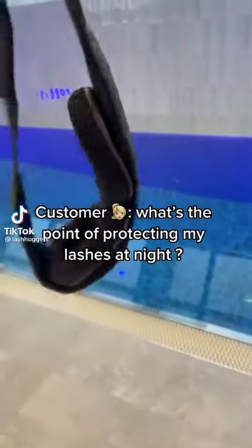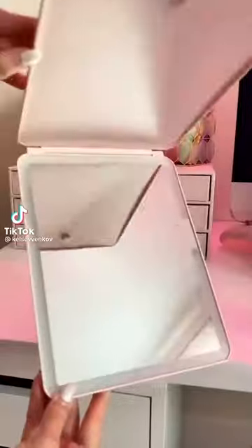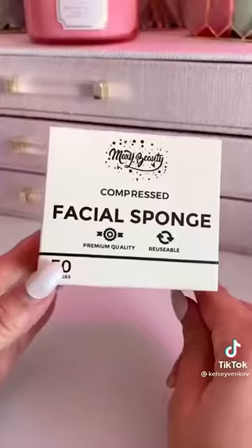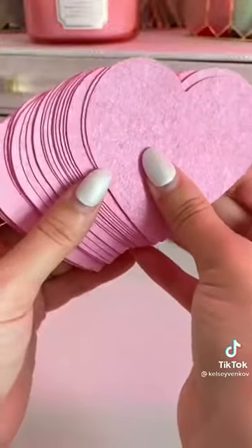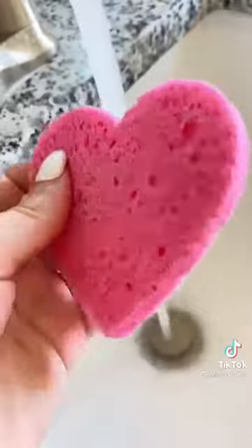Best Amazon beauty finds under 30 bucks. First is this travel mirror — it's super slim in design so it can fit anywhere, it's LED with three different light settings, and it's USB rechargeable. Another great thing for traveling are these compressed facial sponges. They are paper thin out of the box but expand once you put them underwater. They come in a pack of 50 for 13 bucks.